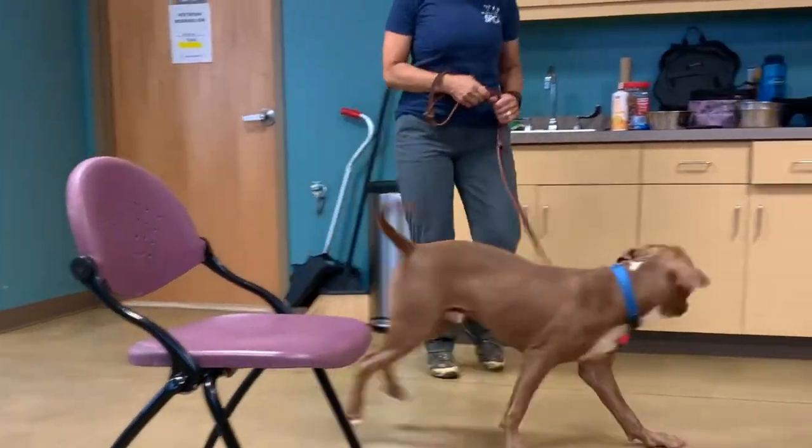For fearful dogs, they generally shut down. For dogs who get overly excited, they usually get jumpy and mouthy.